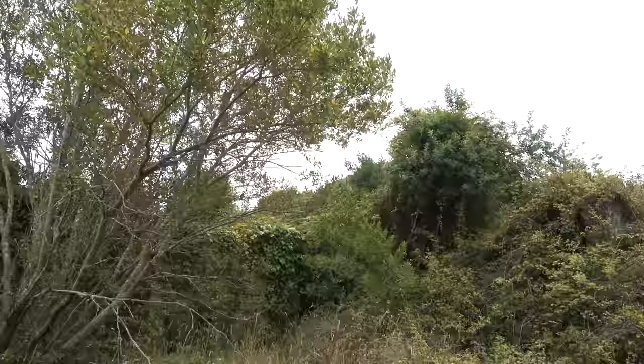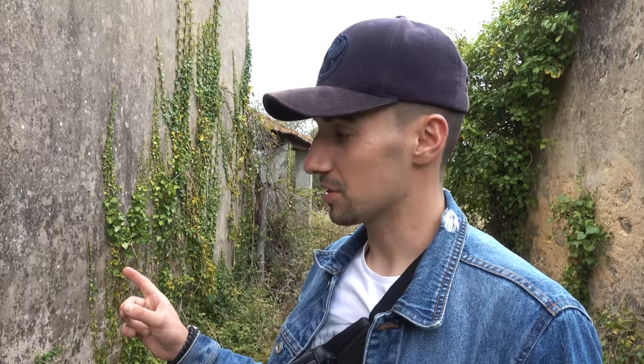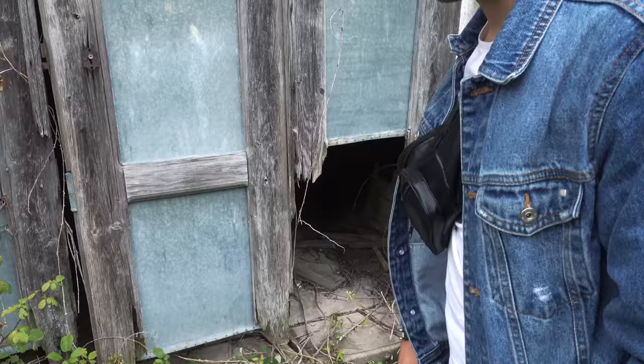We are at the other house we told you about in our other video. You can see that roof behind the trees — that's literally the house we just explored, and these were the neighbors. Right now, we first want to check out what is over here. This looks like a shed, but we really don't know. Maybe it's an entrance — but it's open, so that's cool.